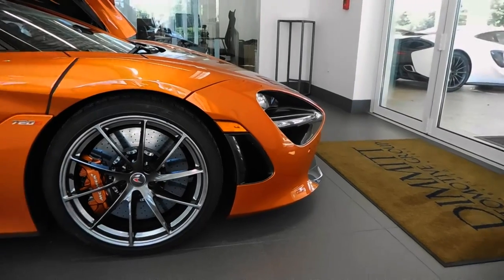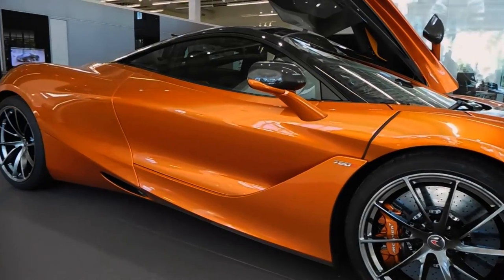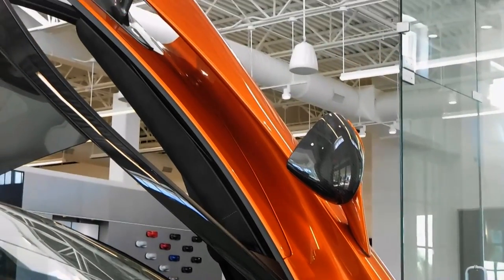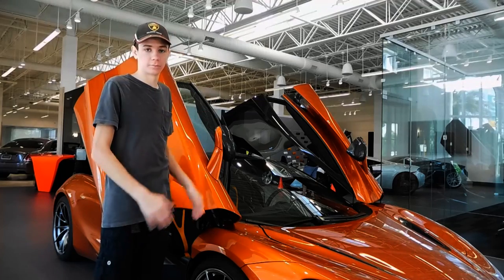In addition to improved downforce, the 720S also has superior cooling thanks to several clever tricks. The hood of the car has been designed to direct air into a channel located in both doors, and that channel sends the air around the back of the car and into two radiators in front of the rear wheels.